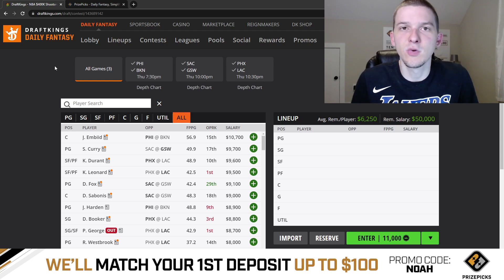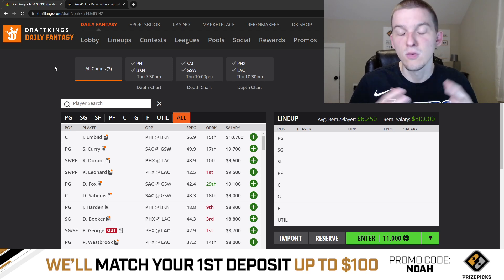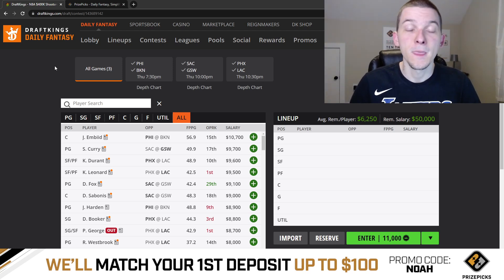We're going to talk through each one of these three games, give you guys kind of my early thoughts on this slate — what I do like taking a first look on Wednesday night when I'm recording this video. But as always guys, before we do get started with the breakdown, if you guys do enjoy these DFS videos and if they do help you out, make sure you hit that like button down below.